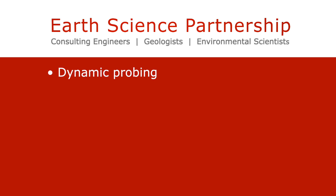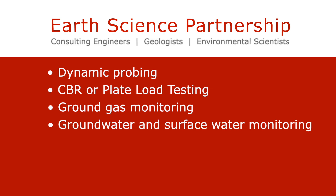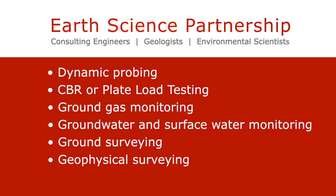We can undertake dynamic probing, CBR or plate load testing, ground gas monitoring, groundwater and surface water monitoring, ground surveying, geophysical surveying, and CPT testing.